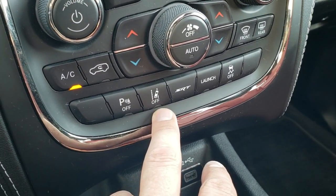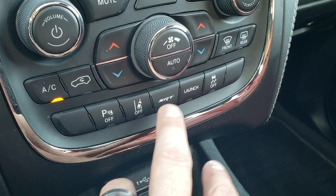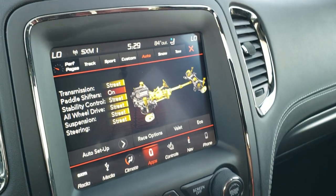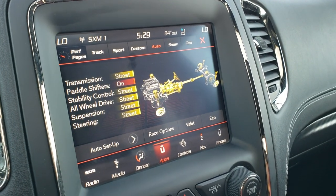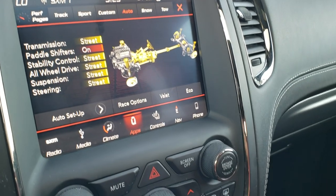Dual climate control. Your parking sensors you can turn off and on. This is your lane departure warning. The SRT button takes you to the performance pages and more options, and you can do a custom setup on everything as well.